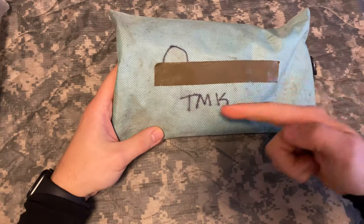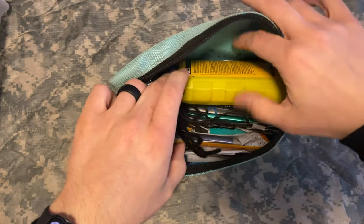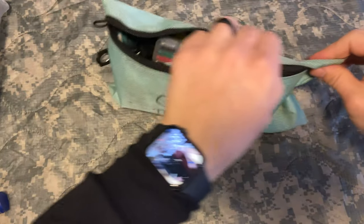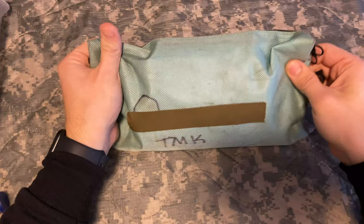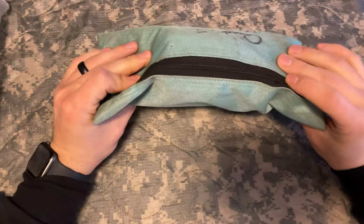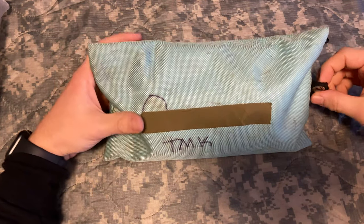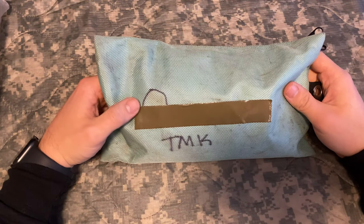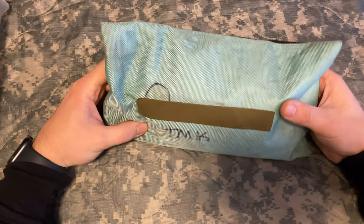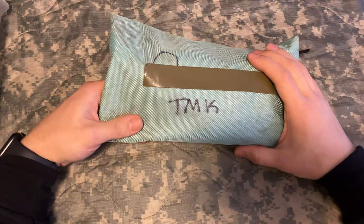Next item is my terrain model kit, or TMK. It's on the additional packing list if you decide to bring it. I thought it was pretty handy because during Darby and all the other phases of Ranger School, you're going to be doing op orders. Having an extra terrain model kit to help out during planning is useful, and it's small enough to put inside your rucksack or butt pack. You can keep it all nice in a three-dollar pencil case from Walmart, then pass it off between your squad and platoon.